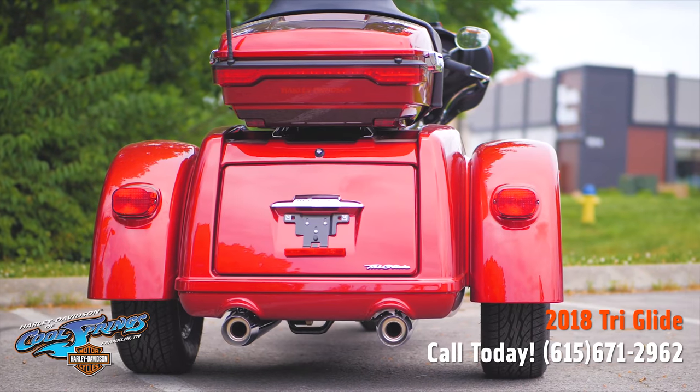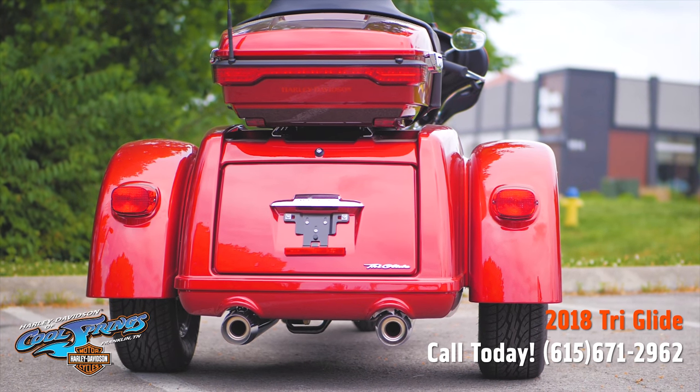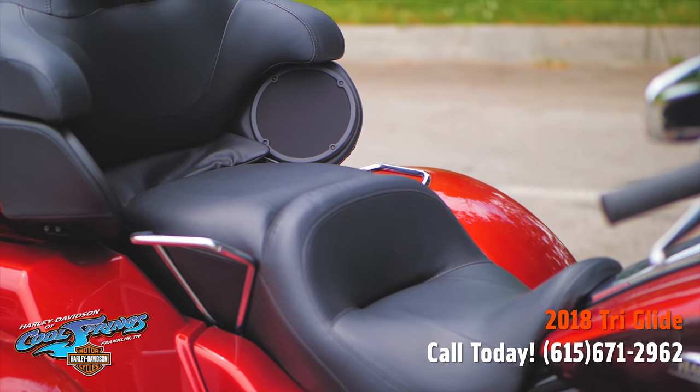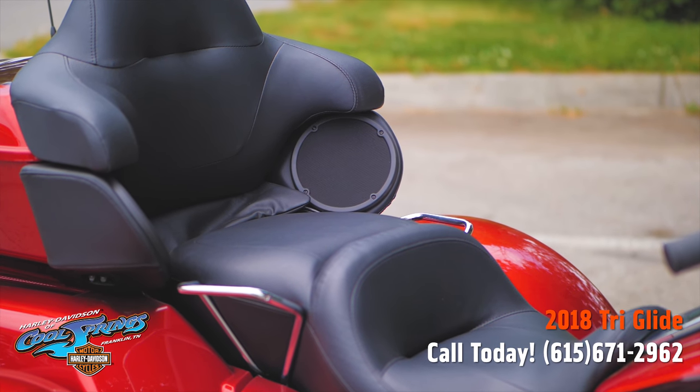As we go around this motorcycle, you'll see the huge trunk on this bike, which holds a lot of gear. And we'll come up over the top, and I want you to look at this awesome seat setup for you and a passenger.